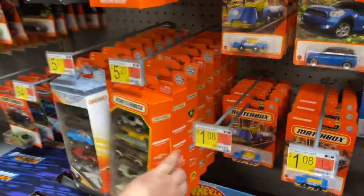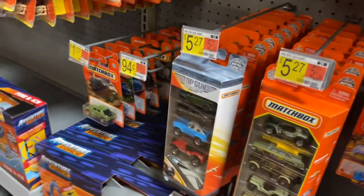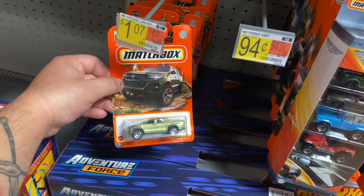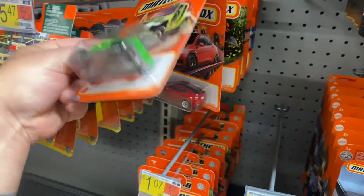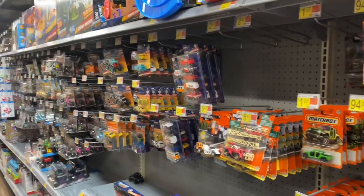Check it out — they got more Matchbox five packs over here. Probably go through those right now. Some of the five packs — I already got that Helix. That's pretty cool. That Gladiator. But it seems like they're working right now so I'm just going to go walk around.